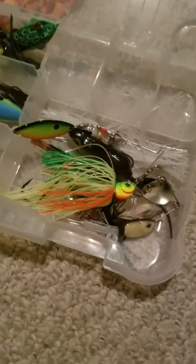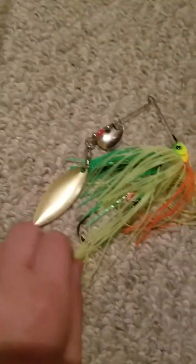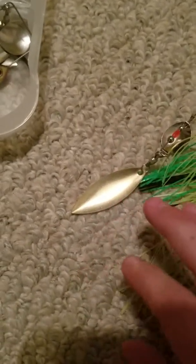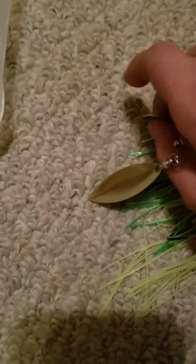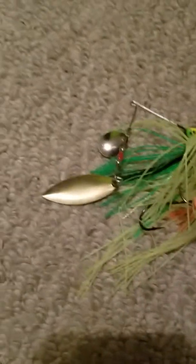I'll start off with spinners. This is a spinner that you would use in springtime or summer. It has a golden little spinner for murky-ish water and a silverish color spinner for whenever it's super sunny out and it can just flicker around.